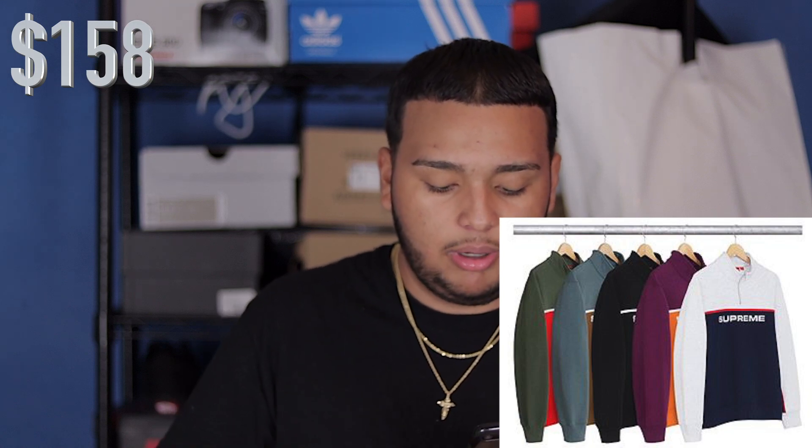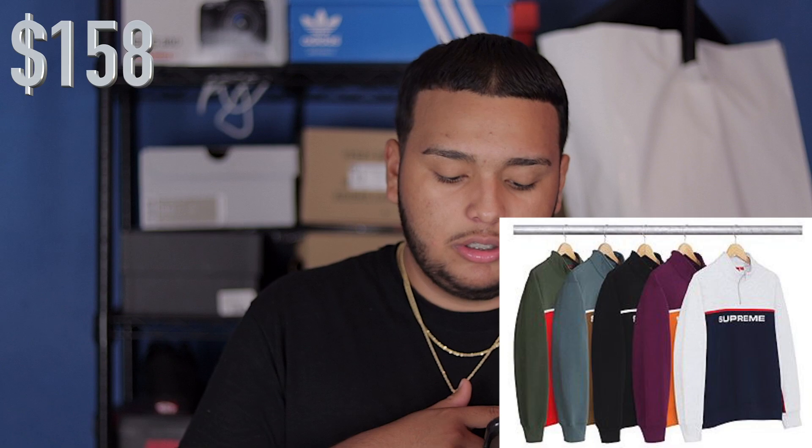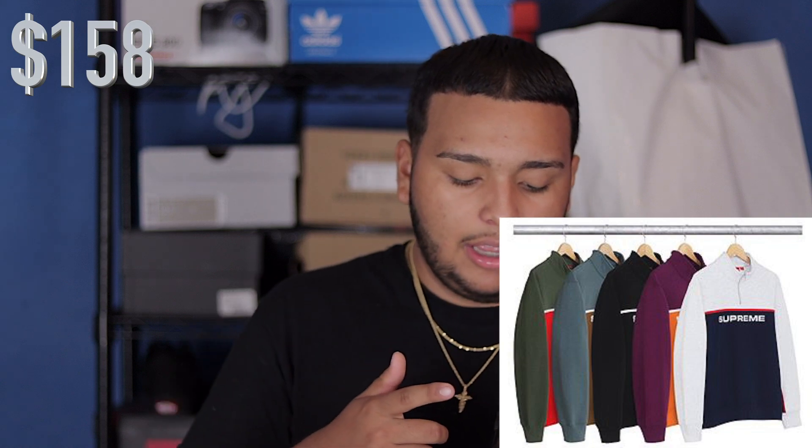The next item is a half-zip. I kind of like these because they're simple but they still pop out — like if somebody sees you wearing this they know Supreme. You have a Gucci colorway hiding in the back, as you can see it's green and red, most likely Supreme blasted in the front, and then a white, a blue and brown, an all-blacked-out, a purple and orange, and one of my favorites is the white and navy blue.